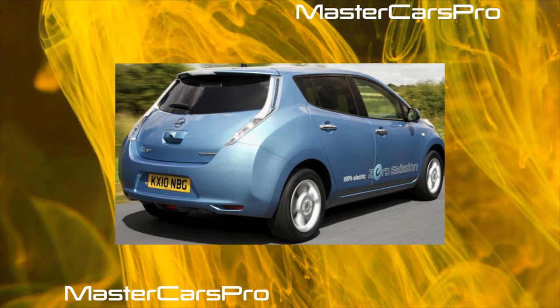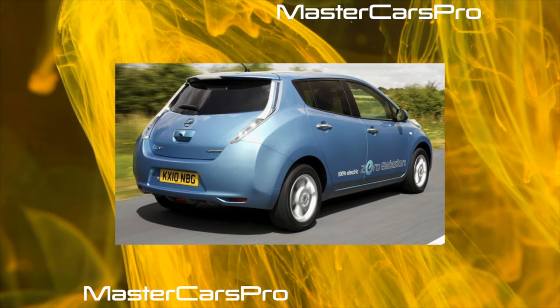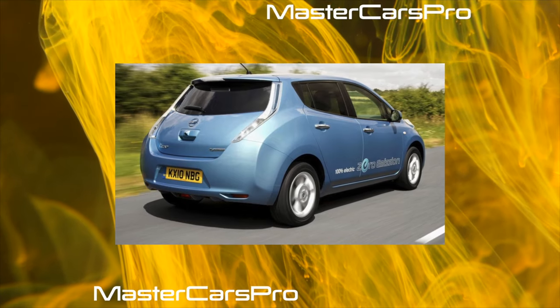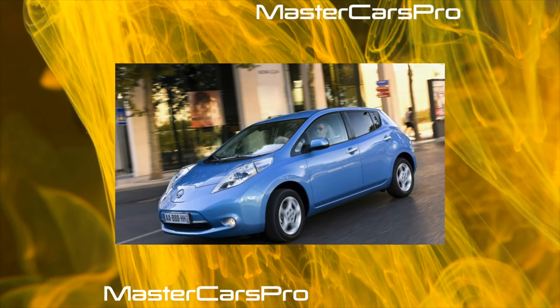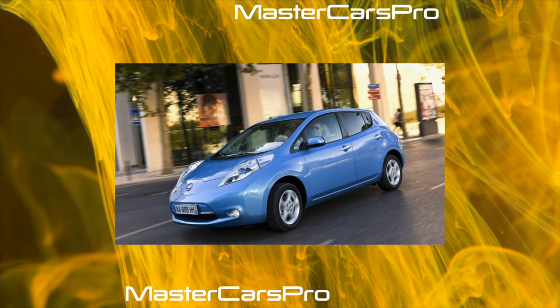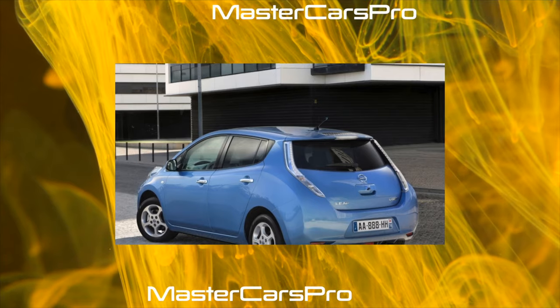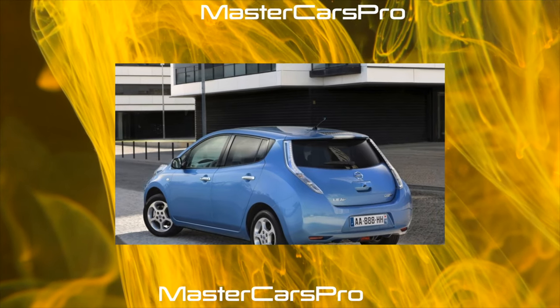At the same time, the electric train is distinguished by high safety. According to Euro NCAP crash tests conducted in 2012, this model won the maximum 5 stars. In general, the corrosion resistance of the Leaf does not cause any concerns, and the presence of rust on the body is a clear sign of an emergency past for a particular instance.